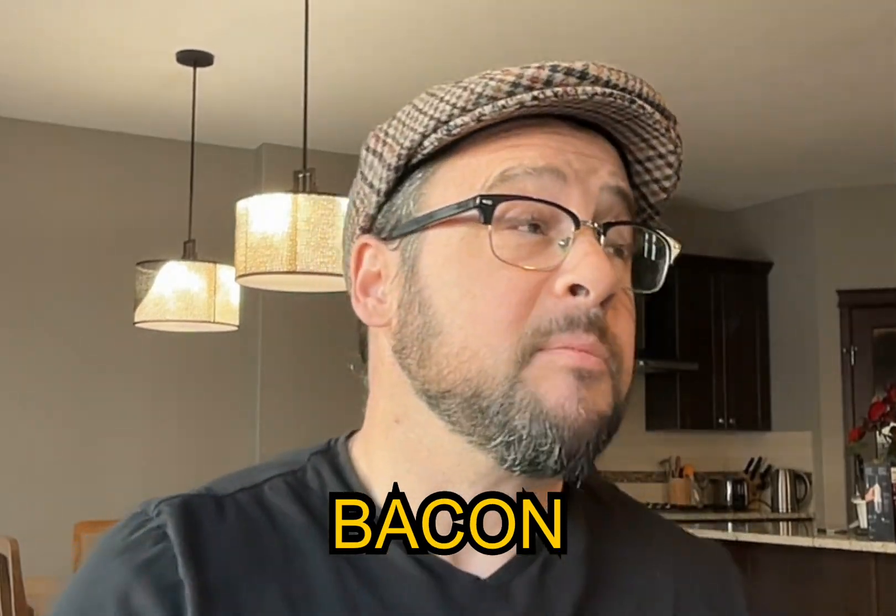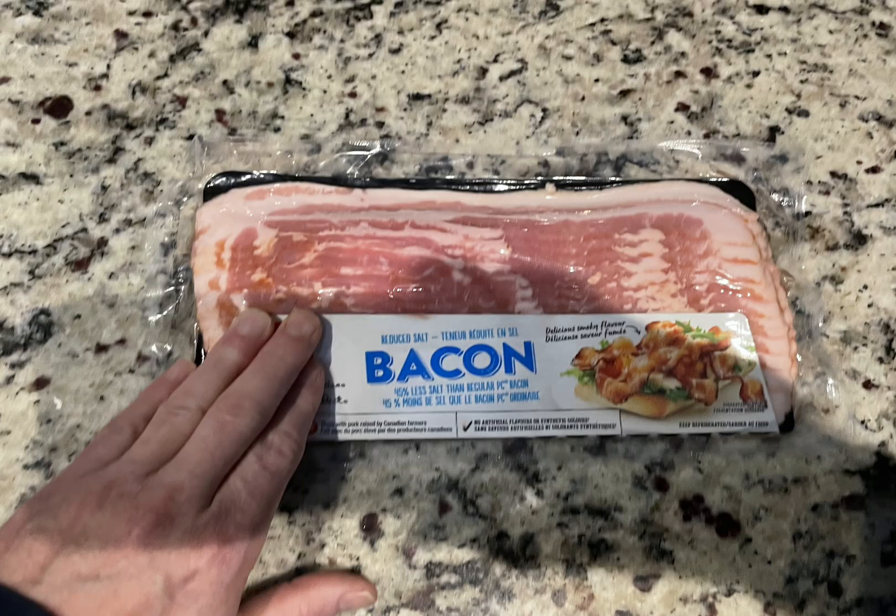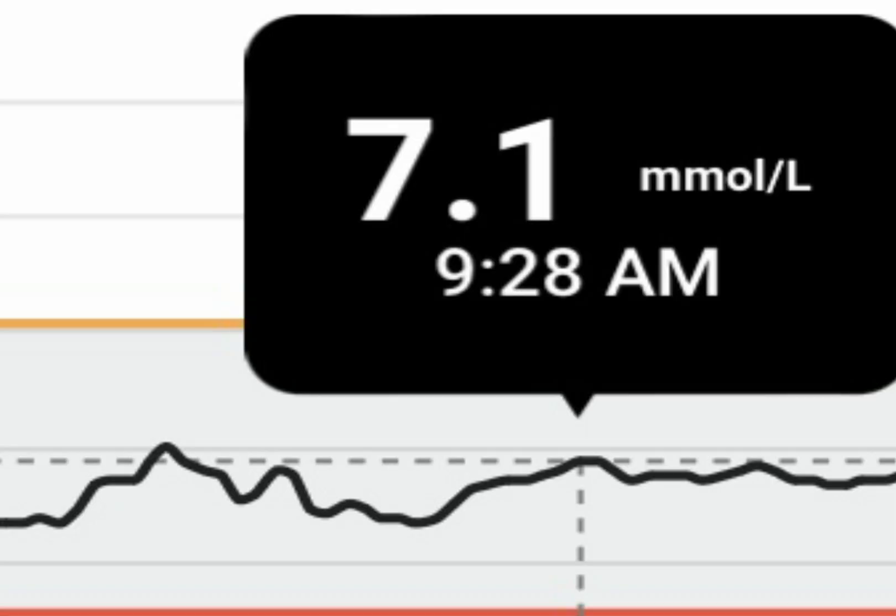Next up: bacon — technically a Canadian food group. Bacon is very high in fat and has a decent amount of protein. I really don't eat it a lot, but when I do, my gosh, it is delicious. As you can see here, it had absolutely minimal impact on my blood glucose — a very small spike of just 1.6. I love bacon.